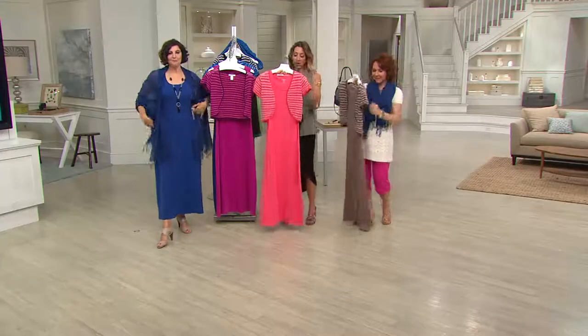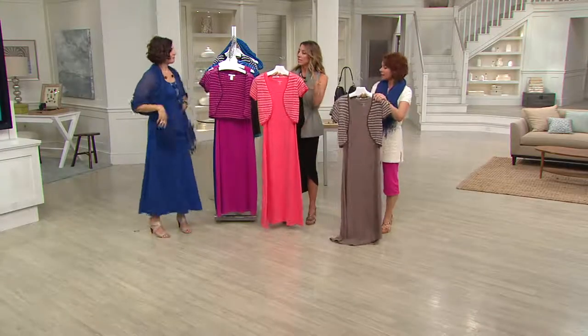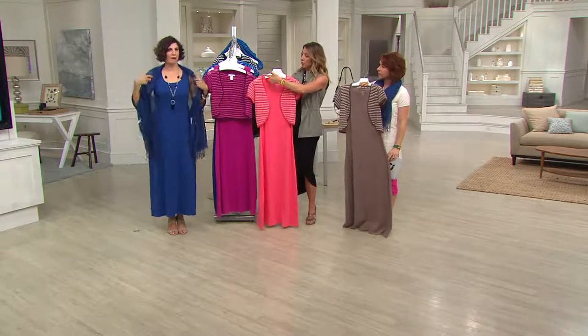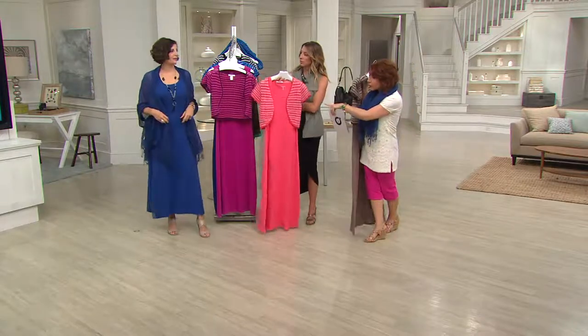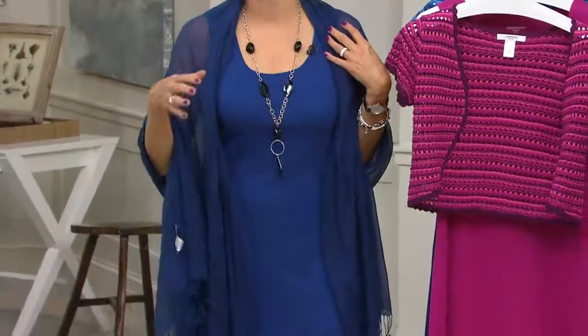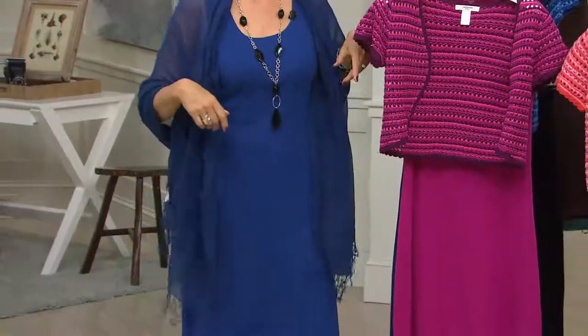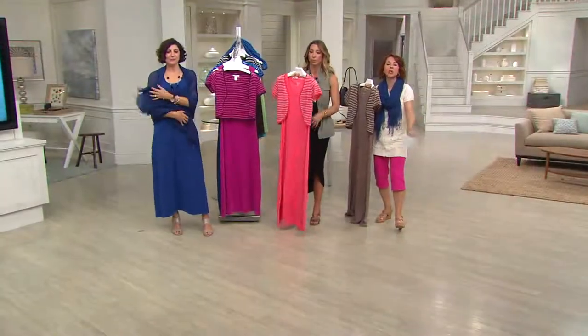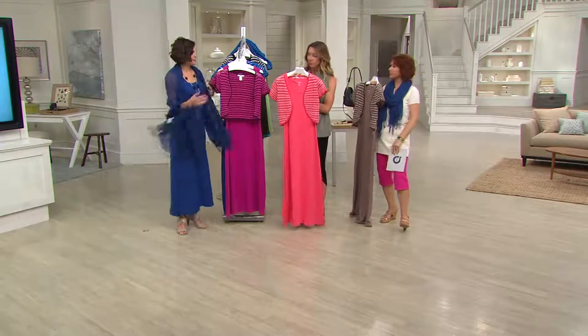It's just an awesome maxi dress — I love the shrug, and then what you can do with the scarf. I took the shrug off and put the scarf on — now I'm going out to dinner. That scarf could also be just a wrap. This is our favorite scarf, item 255-156, less than $20, gorgeous in three solid colors, and it feels so good.